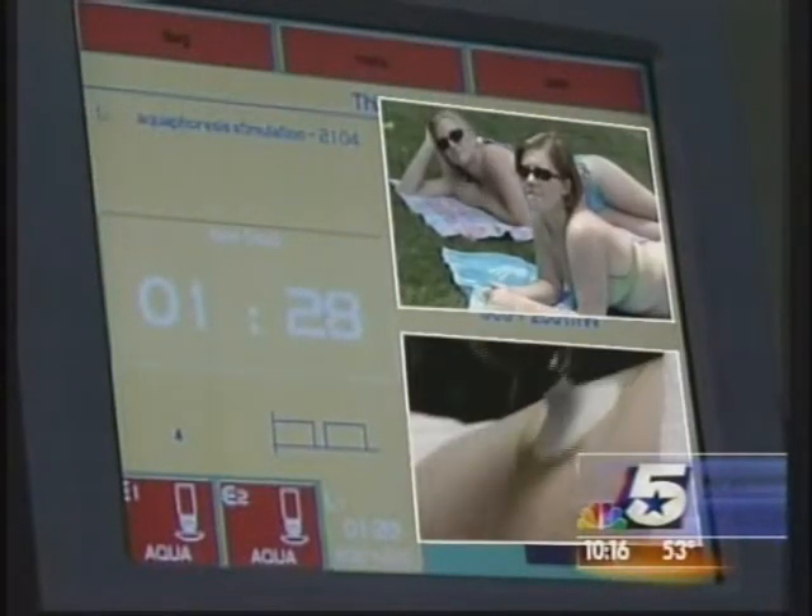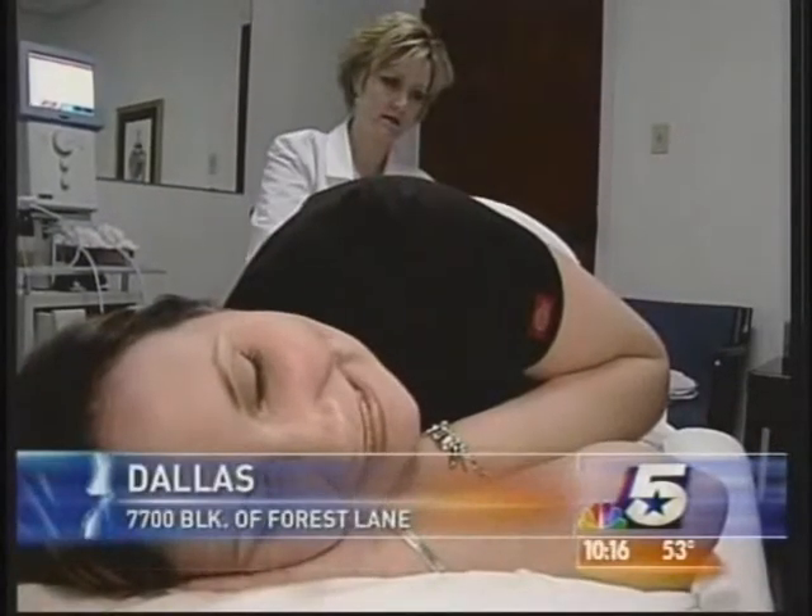The clock is ticking down to swimsuit season. I want to be able to wear shorts and my legs look nice. But cellulite is standing in Virginia Williams' way. I feel like my legs are kind of grandma legs, after I had my kids.